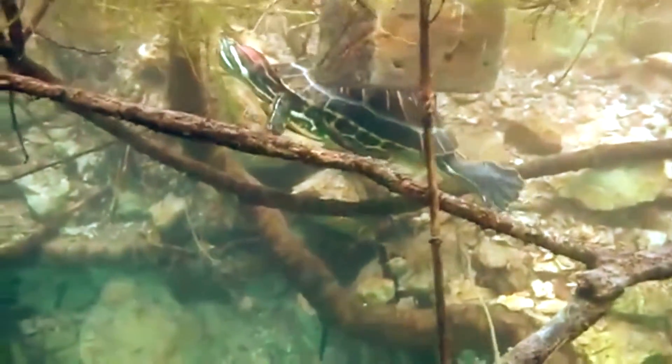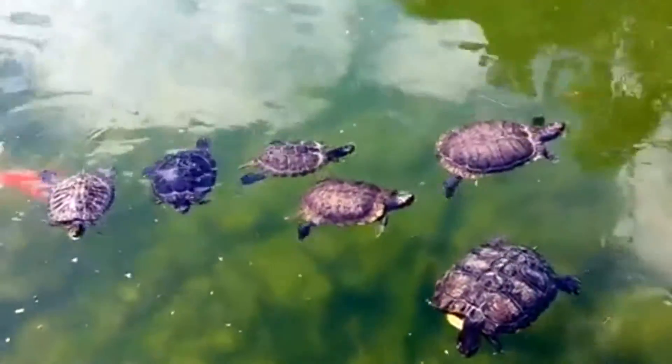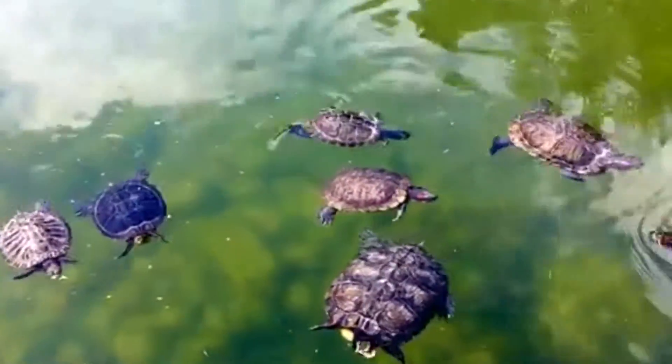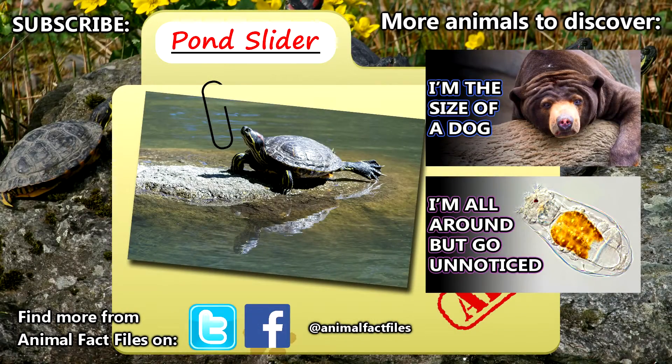In some parts of the world, pond sliders are replacing native turtles in the diets of people, which could help to save other turtle species that may otherwise be over-harvested as a food source. For more facts on pond sliders, check out the links in the description.